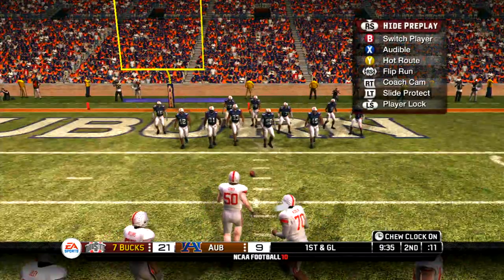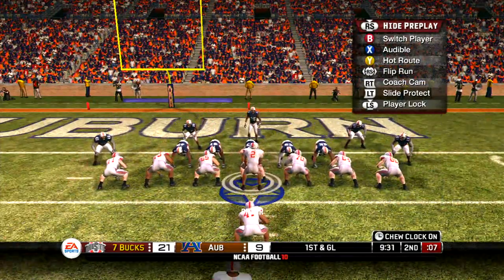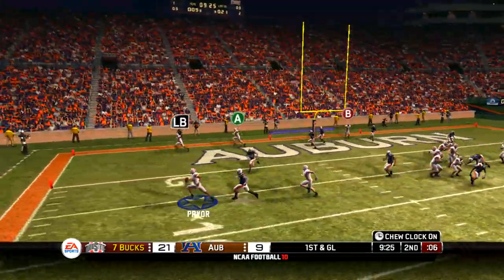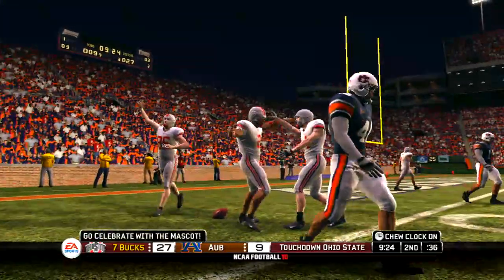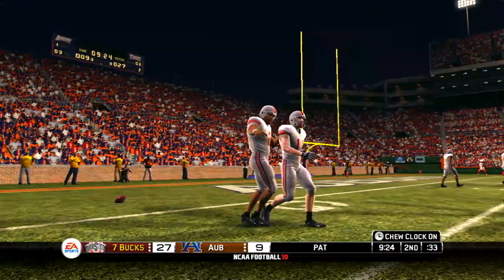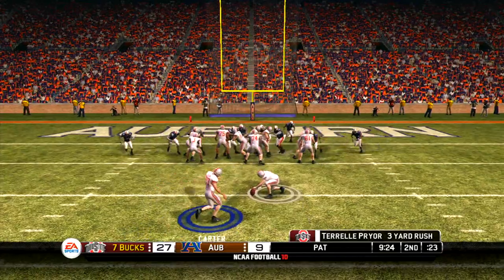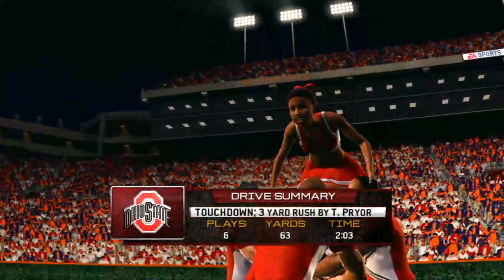Ohio State trying to go up by three scores. They're crowding the line of scrimmage. Play fake, looking to run — decides to take it himself, and he's got it. Touchdown! The quarterback had to make something happen there, and did he ever. That close to the goal line, I'd run the ball myself — but that's me, old school. He hits the PAT. Let's take a glance at the drive summary.